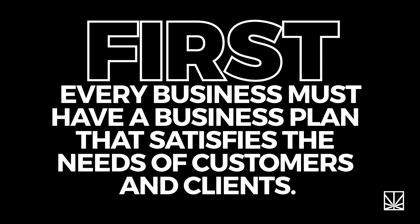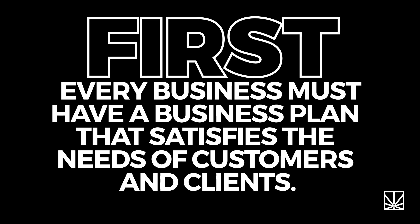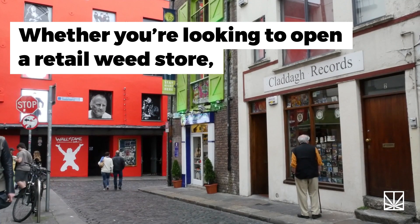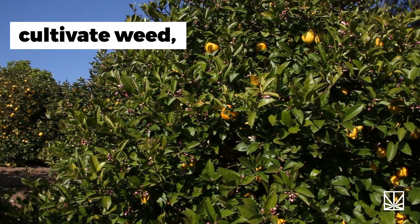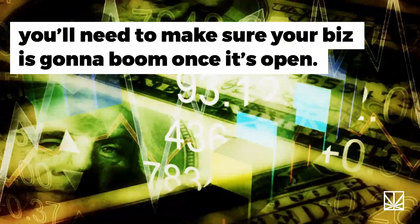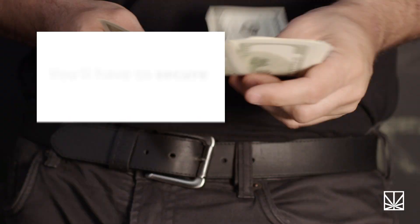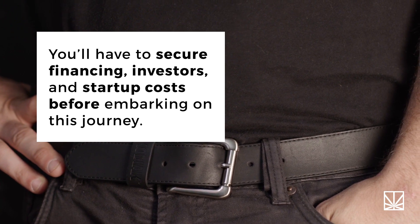First, every business must have a business plan that satisfies the needs of customers and clients. Whether you're looking to open a retail weed store, manufacture marijuana products, cultivate weed, open a testing facility, or become a distributor, you'll need to make sure your biz is going to boom once it's open. Also, make sure you have the funds to start such a venture. You'll have to secure financing, investors, and startup costs before embarking on this journey.